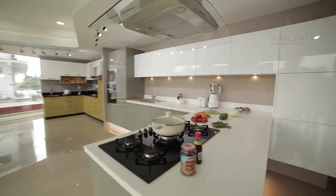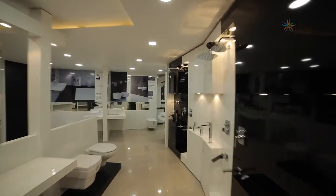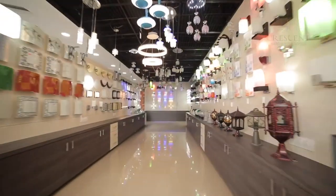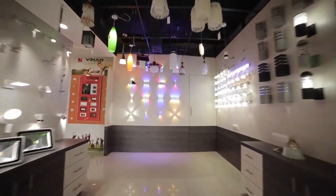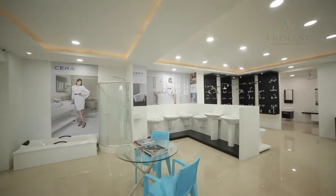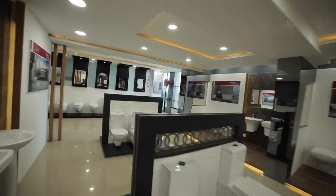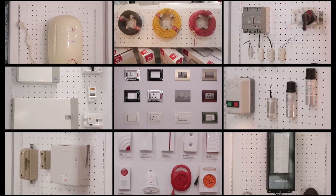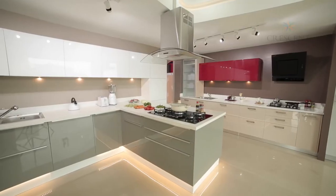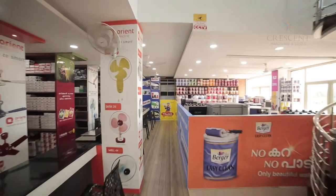Every product and accessory displayed here is sure to cater to the taste and desire of every customer. Crescent's ultimate aim is to provide its valuable customers an opportunity to purchase hardware, sanitary wares, CP fittings, steel, cement, electrical accessories, modular kitchens, and paint — all under one roof at affordable prices.